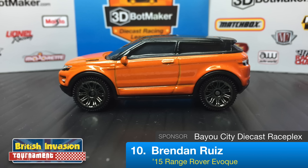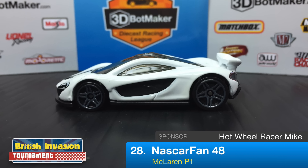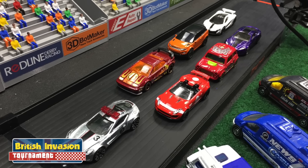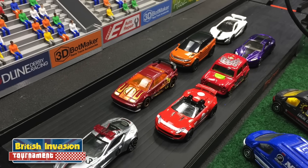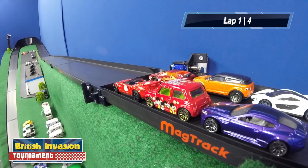Next to him is Brendan Ruiz in the 2015 Range Rover Evoque — a Matchbox car sponsored by the Bayou City Diecast Race Place. Back in the third row is Diecast NZ driving the Aston Martin DBS in a nice purple — the second driver for Guitar Did and Broke. Last up is NASCAR Fan 48 driving the white McLaren P1, sponsored by Hot Wheel Racer Mike. We've got a Jag, a Lotus, a Morris Mini, a Range Rover, an Aston Martin, and a McLaren all in one race!